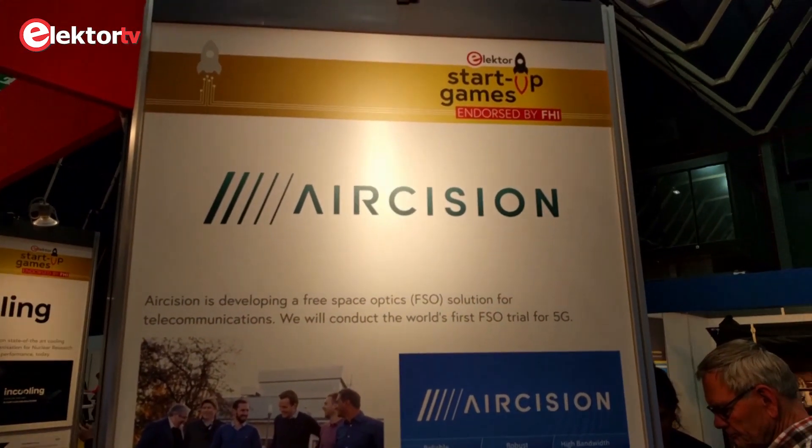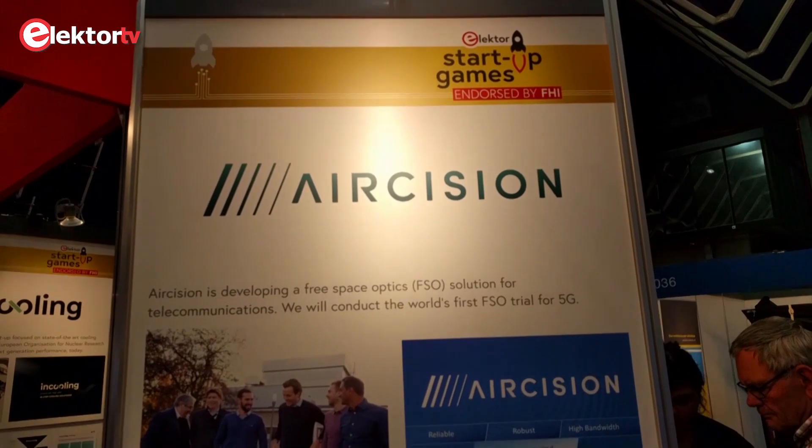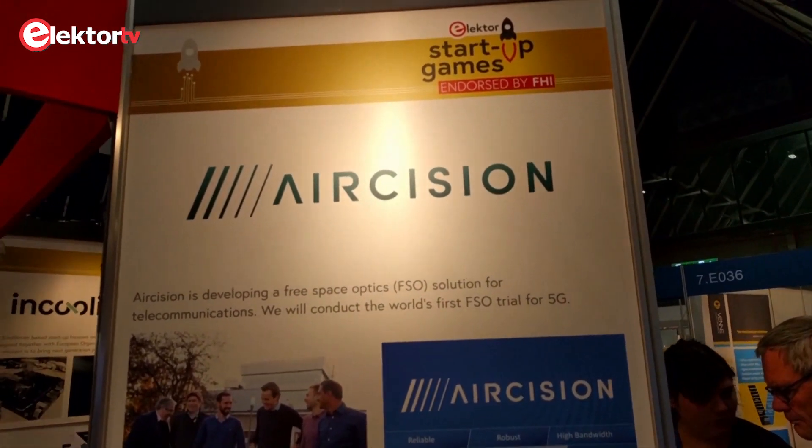Here we are at Aircision. They do laser communication. Can you tell us something about your products?